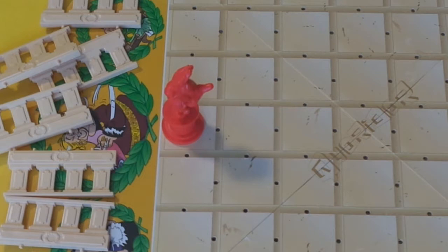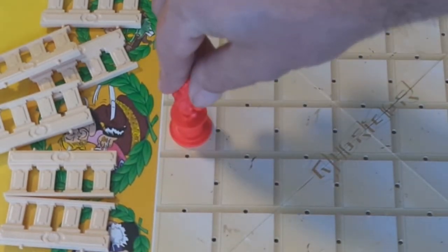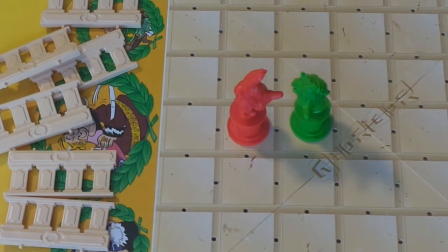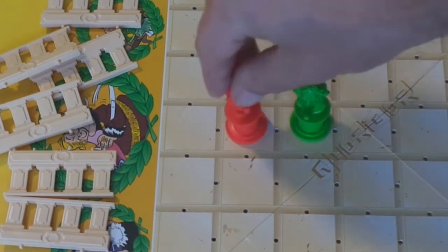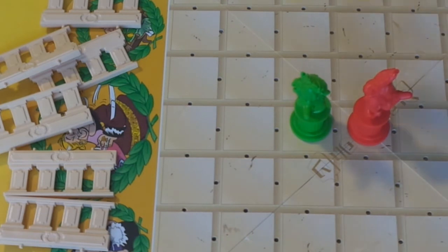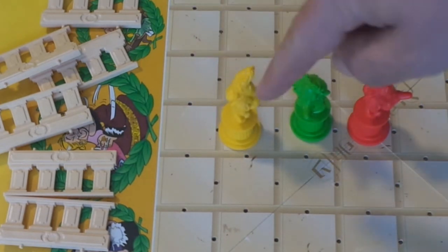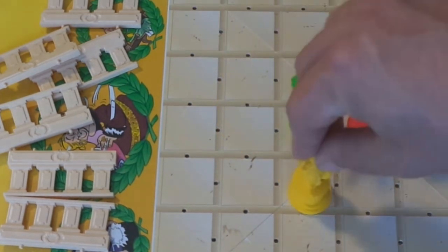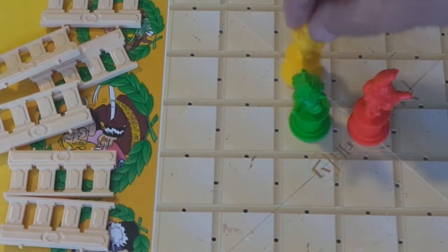all you have to do is move it orthogonally one space. So in this case I could move here, or I could move here, or I could move here. Never diagonal. If for instance there was another player in front of you, you can jump over them. Another example of this is if yellow was here, they would not be able to jump over to this space on the outskirts — they could only jump over one piece. So they could jump to here or they could jump to here.